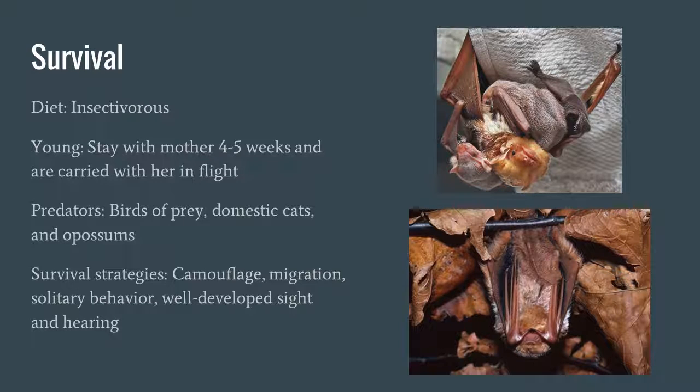As for survival techniques, they're insectivorous, eating things like beetles and moths — generally insects that are active at nighttime. The young stay with their mothers four to five weeks and are carried with her in flight, so they are not left to be predated on and are generally very protected. Predators include birds of prey, particularly owls, domestic cats, possums, raccoons, and some snakes will prey on the babies.